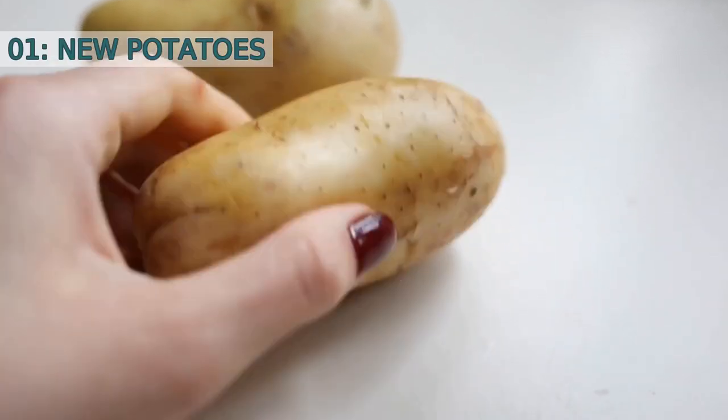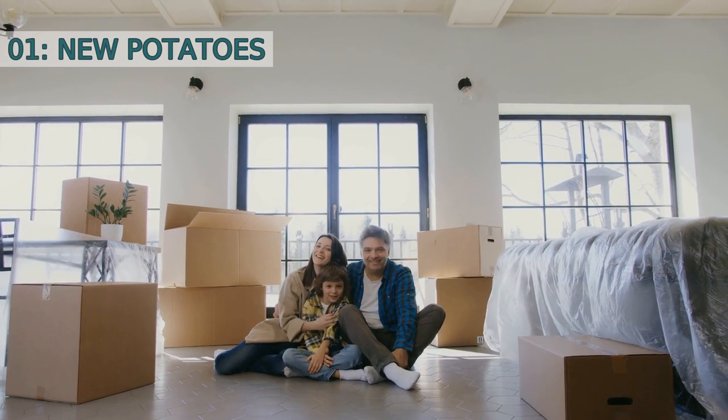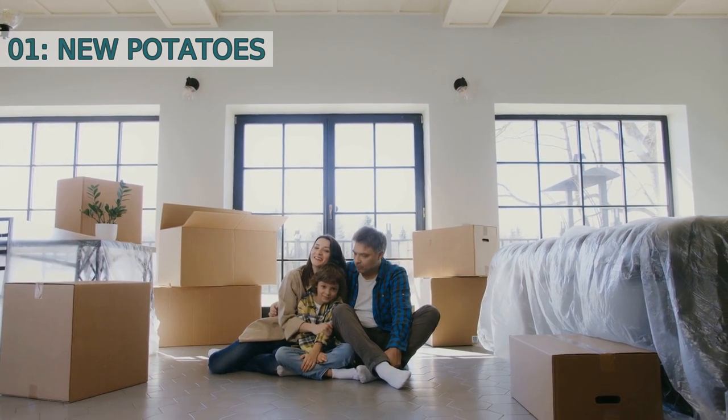Number one: New potatoes. New potatoes, also known as baby potatoes, are harvested before they reach maturity, giving them their small size. They have a thin and delicate skin and a creamy texture when cooked. They are often boiled and used in salads or as a side dish.